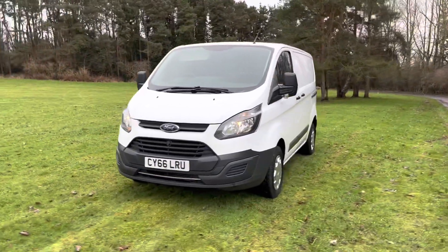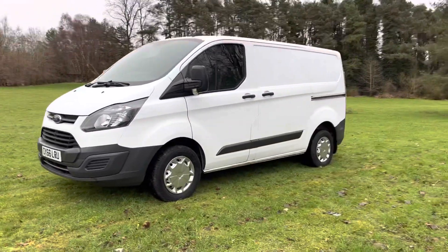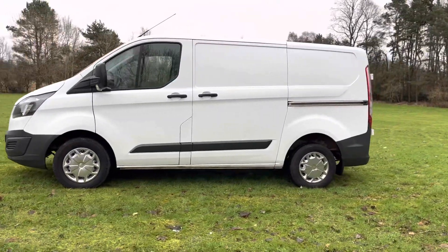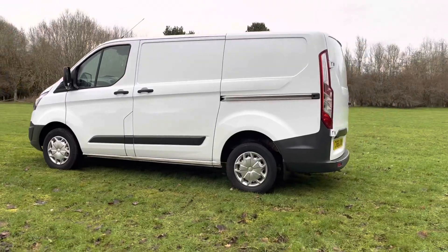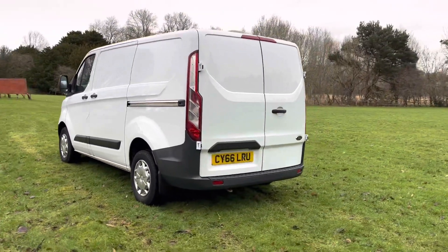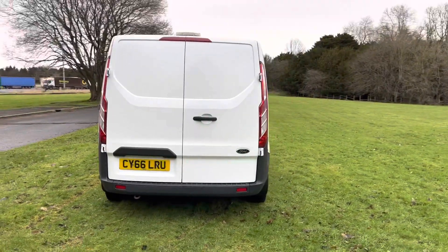2017 Transit 290 custom short wheelbase L1 H1, 2 litre EcoBlue Euro 6 model, 99,000 miles, just arrived in stock. Best bit about this van is there's no VAT to pay on it. Lovely condition throughout this one, very clean inside.